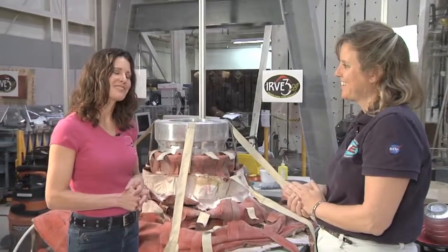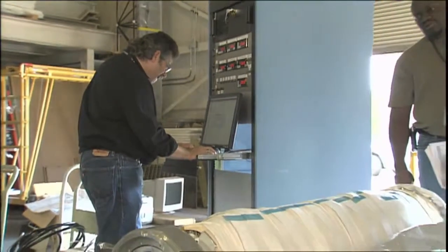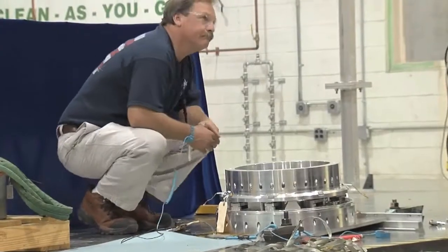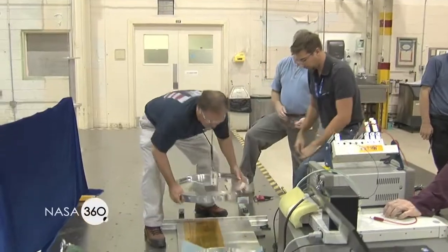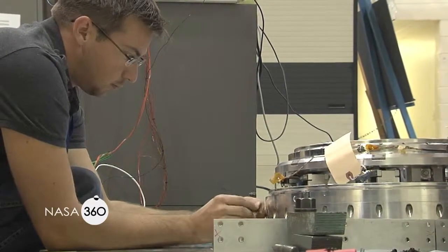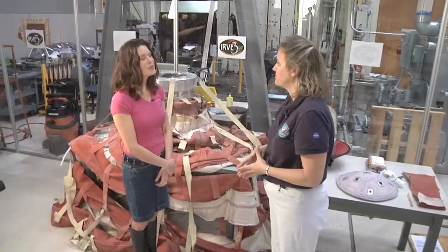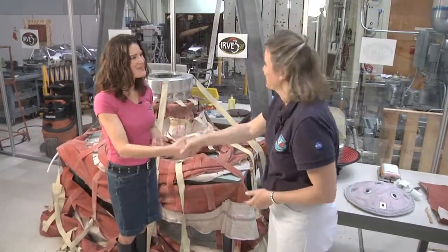You guys do lots and lots of testing. Yes, we do — that's why things take a long time. We're taking advantage of resources across the agency: thermal analysis, structural analysis, aerodynamicists, and fabrication. This hardware is being built in the United States. It's exciting — the whole nation is pulling together to make this mission possible. Good luck with IRVE-3. We look forward to seeing the results. Thank you, Mary Beth. It was a pleasure.